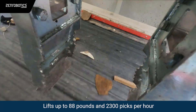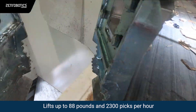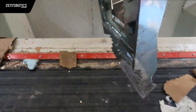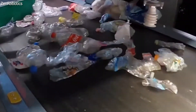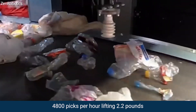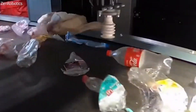There are two models available. The Heavy Picker 4.0, which can lift up to 88 pounds and make 2,300 picks per hour for each robot on a sorting line. Or the Fast Picker 4.0, which can make 4,800 picks per hour, but only lifts up to 2.2 pounds. That is a smart and sustainable way to sort and recycle waste.